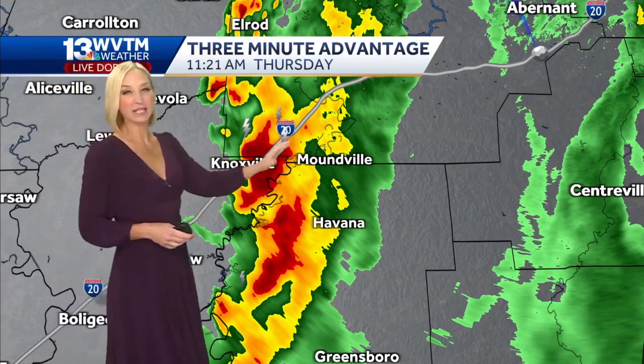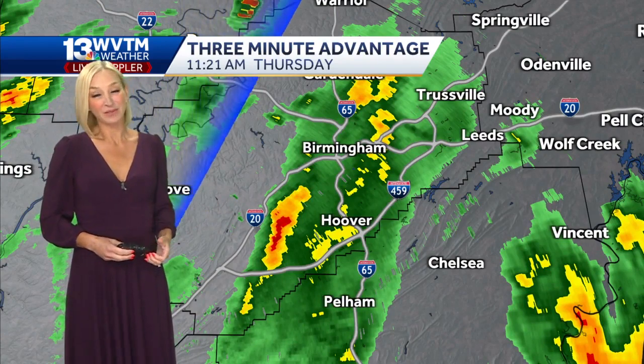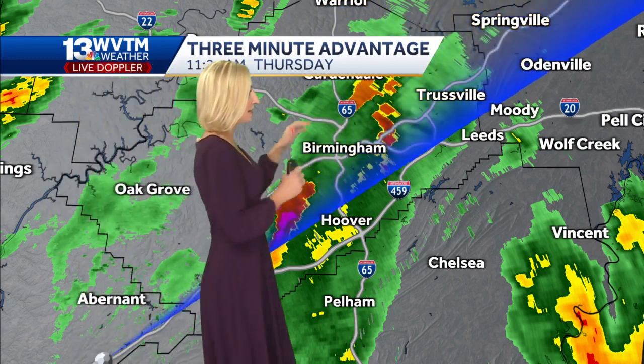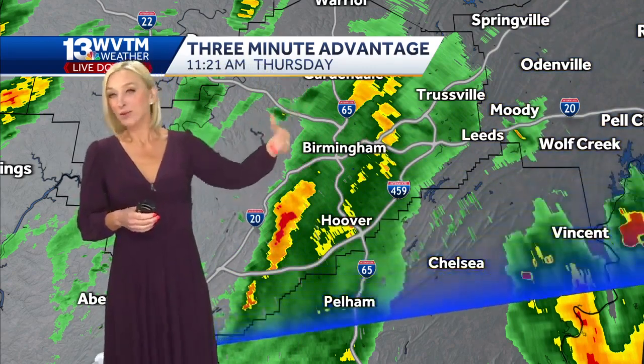There's been some thunder and lightning, certainly some gusty winds within a few of those storms, and of course very heavy downpours as well. There could even be a little bit of localized flooding, but we don't expect that to be too widespread as the line is making progress to the east, so it's not parked in one area. We do have rain in and around the Birmingham metro area, with some heavier downpours just to the west of I-65.